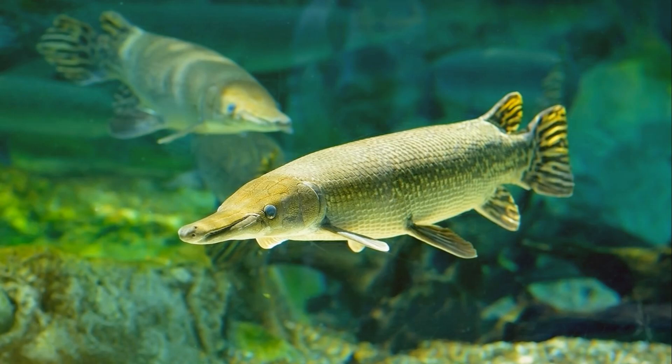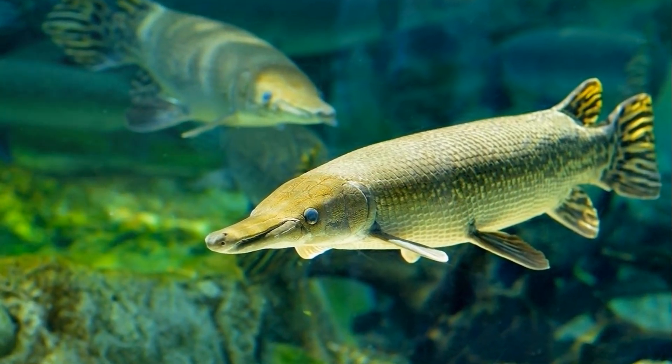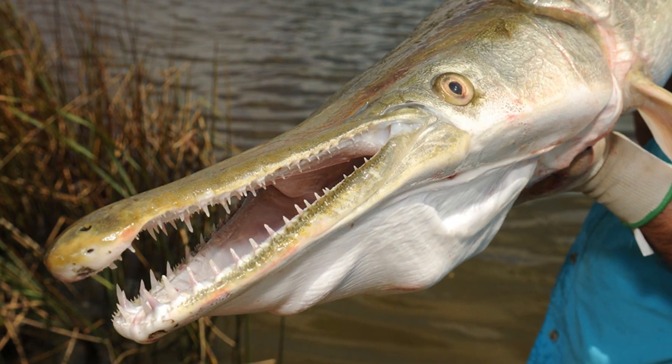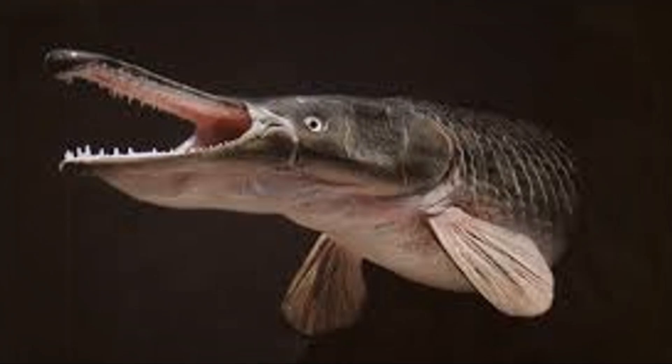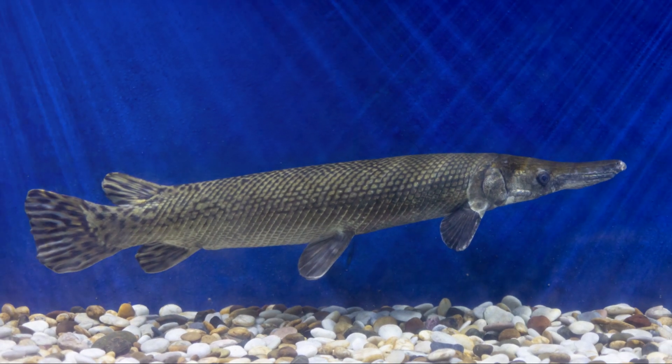It wasn't easy. Alligator gars are masters of disguise, blending seamlessly into their murky surroundings. After hours of patient searching, the moment of truth arrived — our team spotted a massive gar nearly 7 feet long. Carefully, we guided it into our net, every muscle tense with excitement and caution.